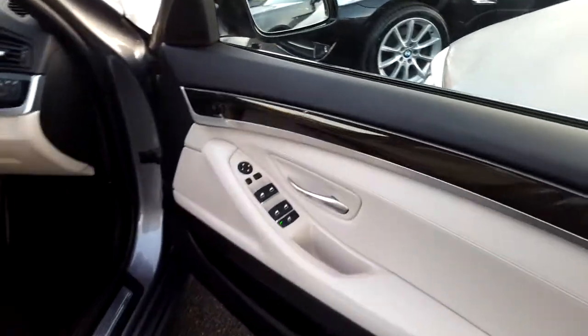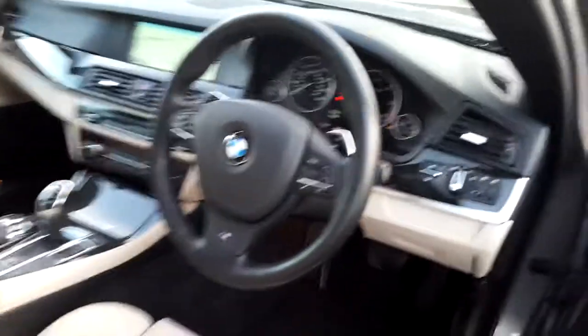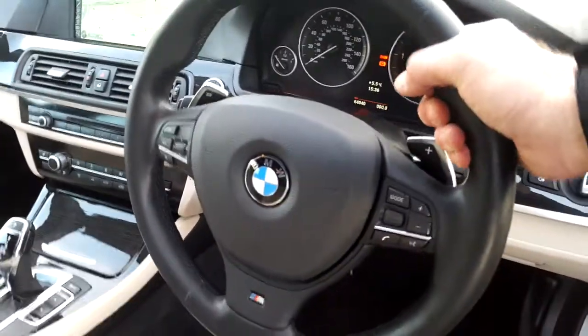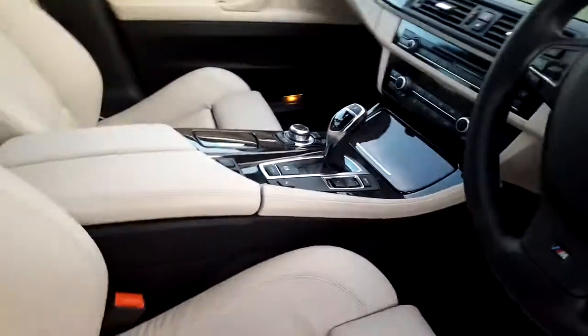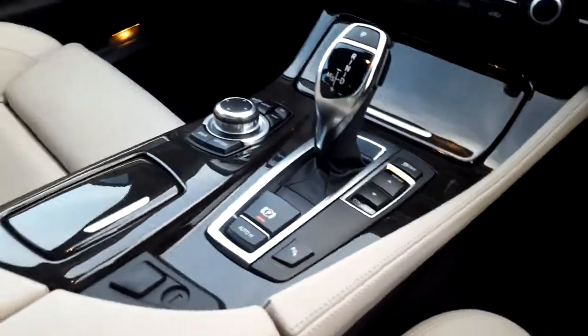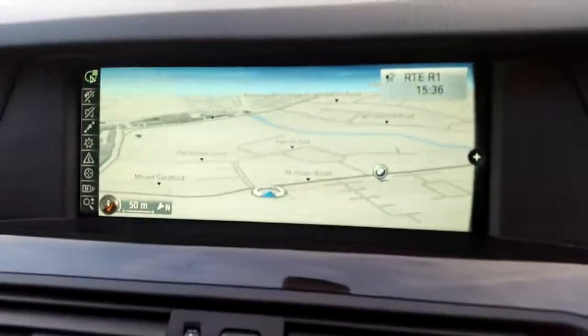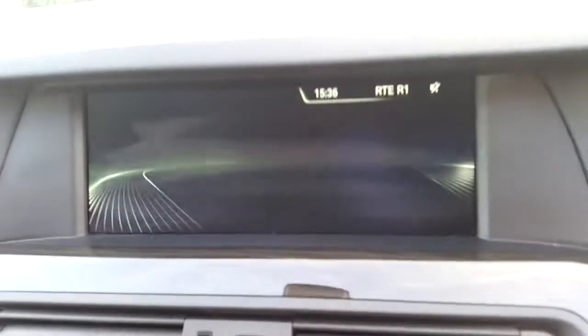Inside, we have electric windows, electric mirrors, folding exterior mirrors, automatic headlight option, M Sport steering wheel with paddle shift and multi-function, automatic transmission with Sport Plus and automatic handbrake, heated seats, air conditioning, CD radio, DAB digital radio, satellite navigation, wood trim and of course that oyster leather interior.